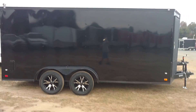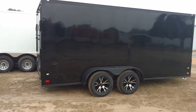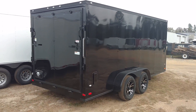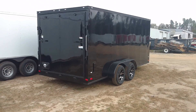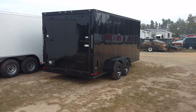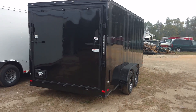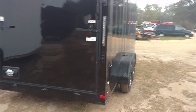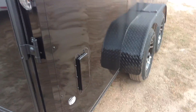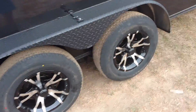This is Matt with Diamond Cargo Wholesale. This is another 7x16 blackout — true blackout. Jeremy is here today to pick up his trailer. This is a semi-screwless with custom LEDs, 16-inch bar lights on the back, everything blacked out, bar locks, ATP fenders, alloy side vents, all your trim, black center caps.